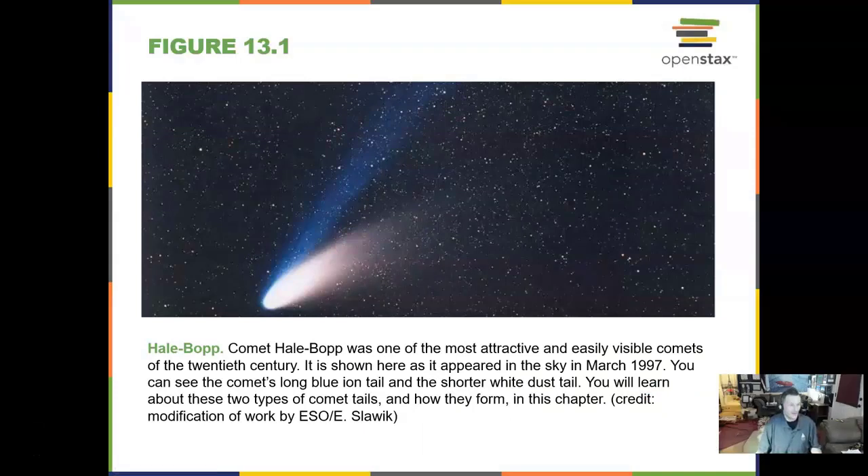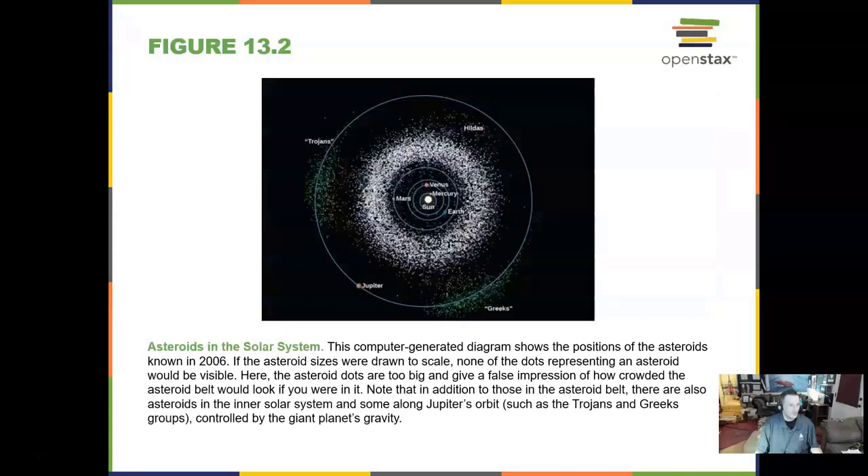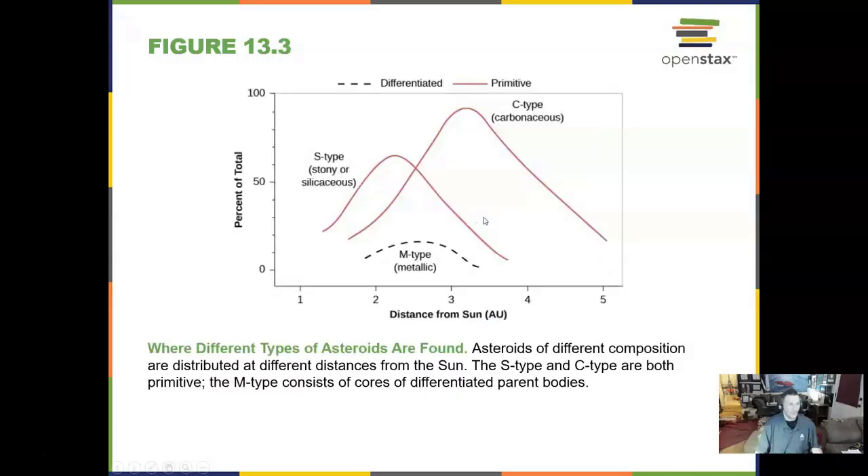In the 1990s we had two very big comet appearances. Hale-Bopp was one of them that was known to occur for a couple of years before its peak. We have many asteroids in the solar system, most of them between Mars and Jupiter, but also many that go around Jupiter and near Earth. We find different types of asteroids, depending on what they are made of, at different distances from the Sun.